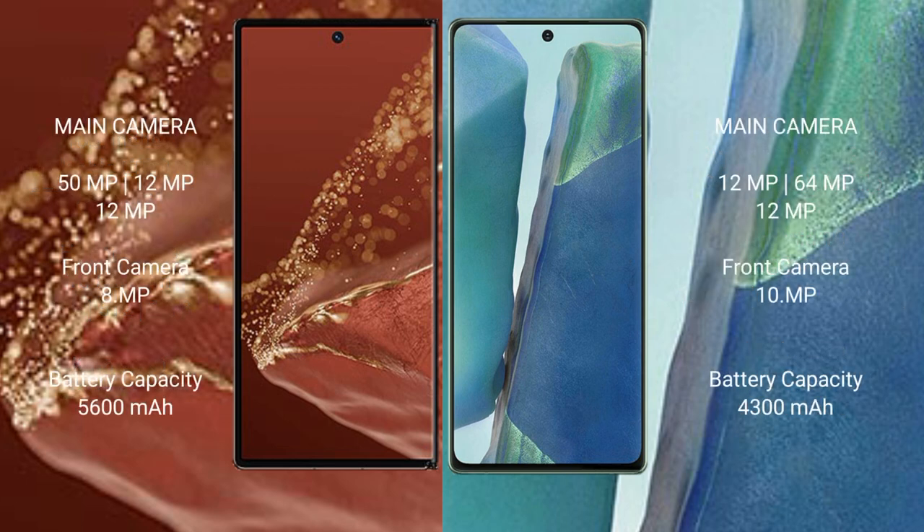Huawei Mate XT Ultimate features a rear triple camera setup of 15MP, 12MP, and 12MP, with a front camera of 8MP. Samsung Galaxy Note 20 also has a rear triple camera setup of 12MP, 64MP, and 12MP, with a front camera of 8MP.